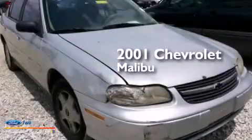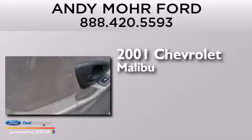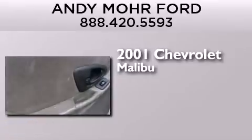This is a 2001 Chevrolet Malibu. It features a 3.1-liter, six-cylinder engine and a four-speed automatic transmission.